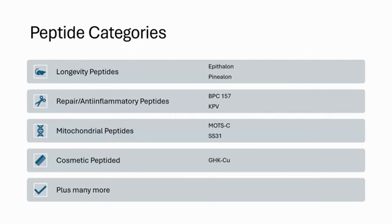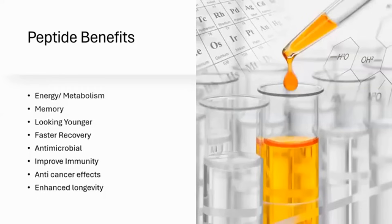I know that in other parts of the world it might be harder or easier to get some of these peptides — it really depends on where you're at. I do a lot of international lecturing and consulting, and in some countries it's a lot easier to get peptides. Peptide benefits include fast clinical response, and peptides can help with energy, metabolism, memory, cognitive function, faster repair and recovery, anti-microbial benefits, immunity, anti-cancer effects, and enhanced longevity.